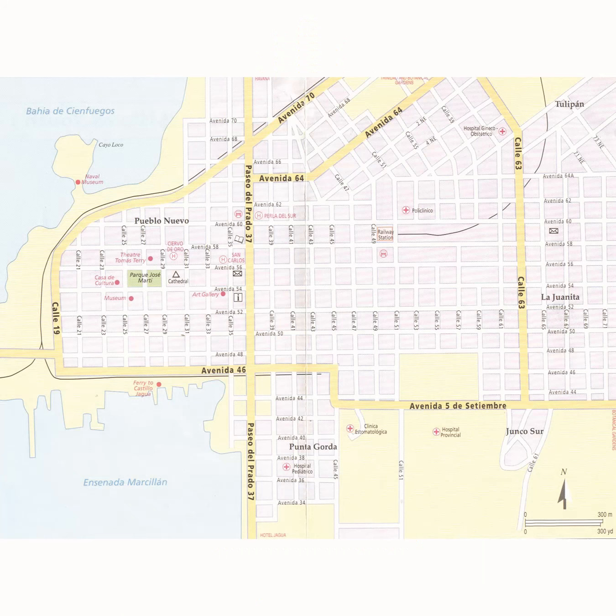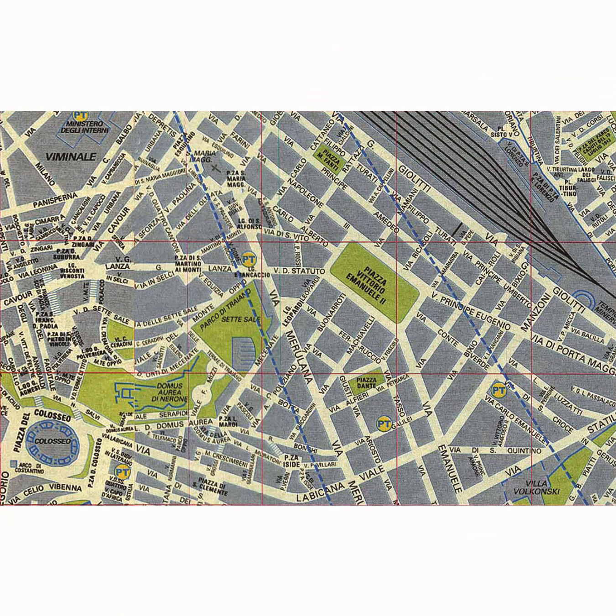The town was laid out in a grid of 25 blocks surrounding a large central plaza. As the town grew, more blocks were added. City planning in a grid pattern first began in ancient Rome. The Romans also placed large public buildings in a central plaza.